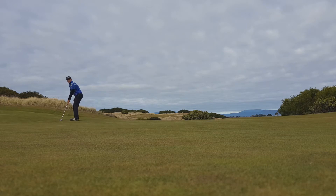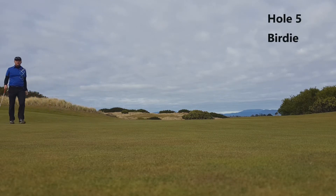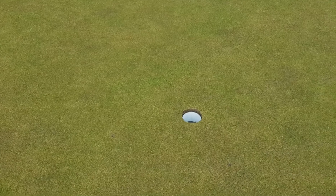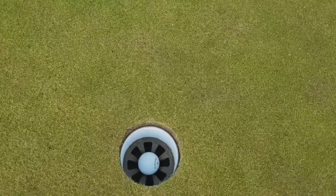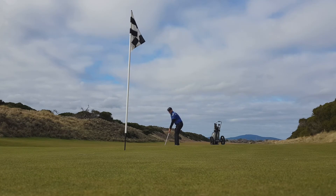Here we are on the fifth hole, about 45 feet or so. Unfortunately I didn't put the camera in the right place to see the ball go in the hole, but here I picked it up to show you guys where the ball is. Very happy with that putt.